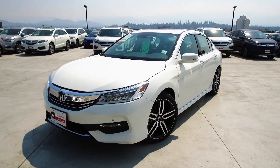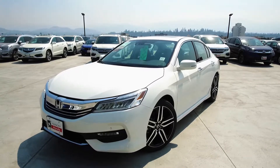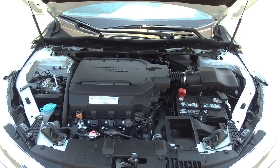Hi, my name is Chris from Harmony Honda and we're taking a look at a 2017 Honda Accord sedan. Under the hood we have a 3.5 litre V6 which produces 278 horsepower.